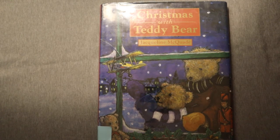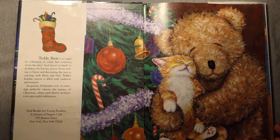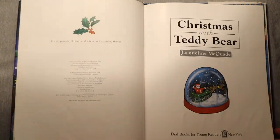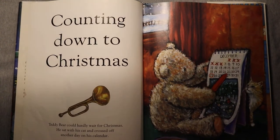Christmas with Teddy Bear. Counting down to Christmas, Teddy Bear could hardly wait. He sat with his cat and crossed off another day on his calendar.